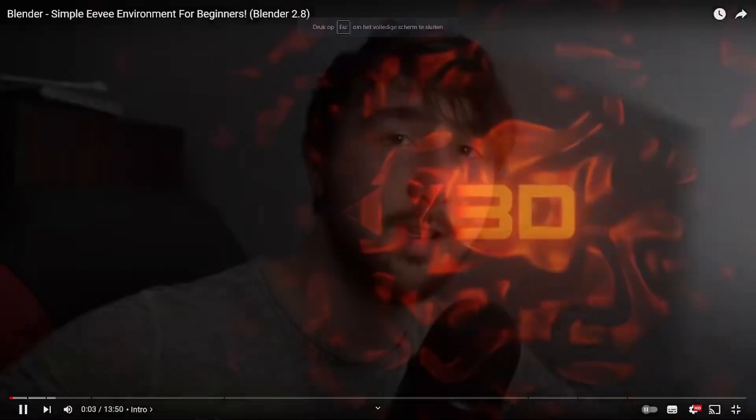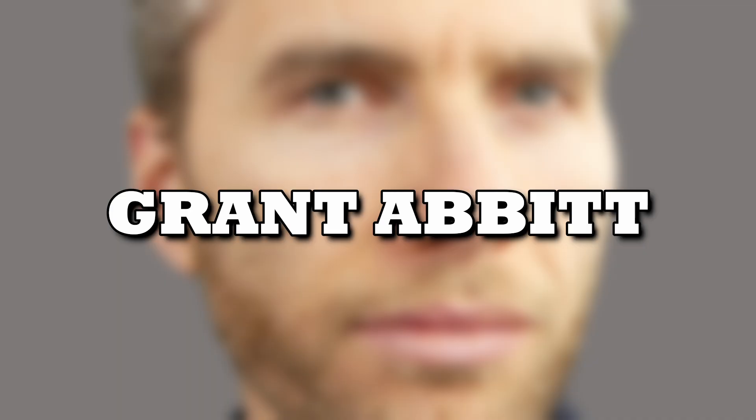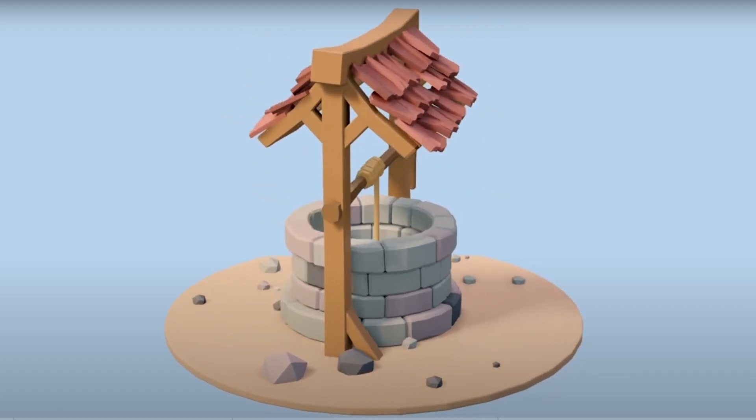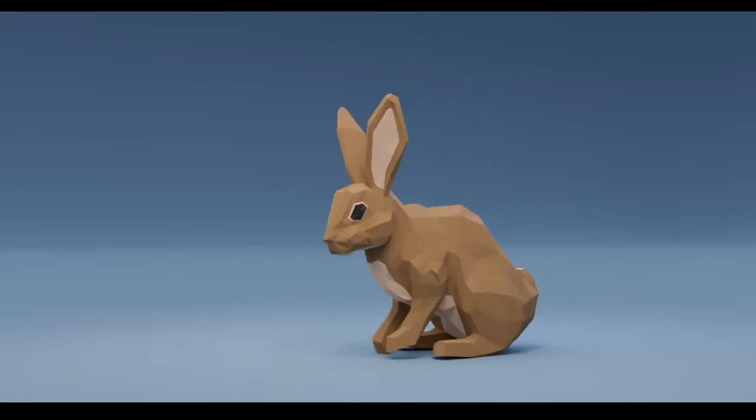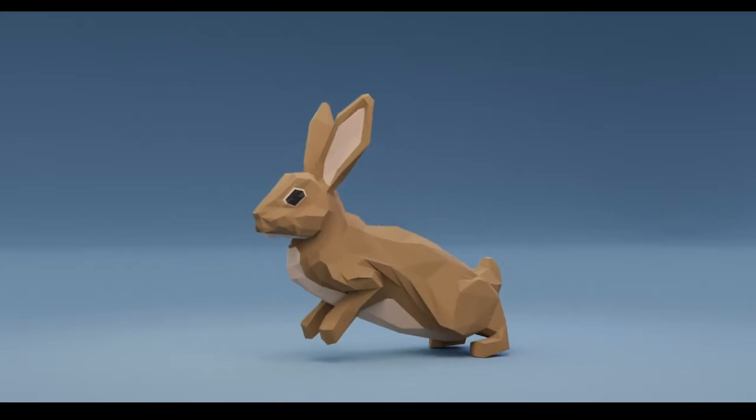Ducky3D is known for his motion graphic design and cool looping renders. He does a lot in Eevee, which is extra interesting for people with lower-end computers. Grant Abbott is known for lower poly works and making game assets. He teaches about texture painting and other cool tricks to apply in your game.